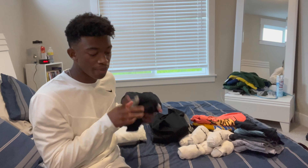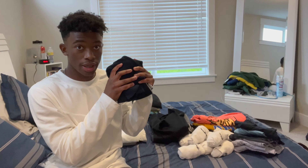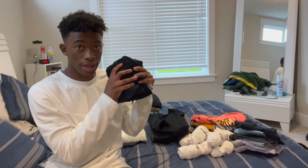So I have my tank tops here folded nicely and I'm going to go ahead and put these in my suitcase, along with my socks and underwear. Now that I've finished all my undergarments, I'm going to go ahead and put away my shirts.